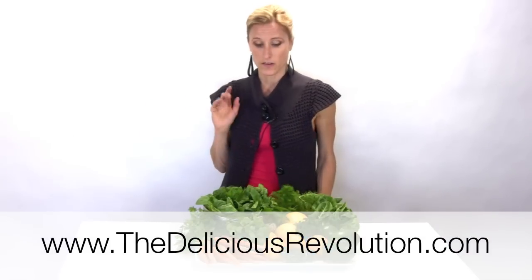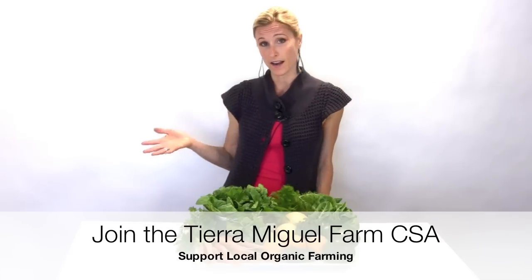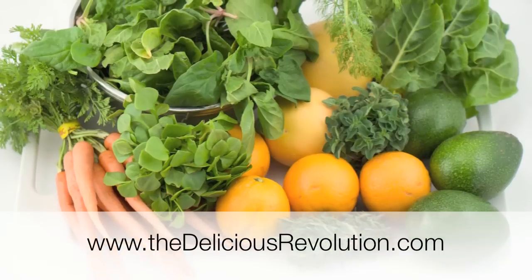There are links there. There's also an original post on community supported agriculture that has a whole list in San Diego County of organic farmers that offer a community supported agriculture program. I do apologize — I was frequently saying 'consumer supported agriculture' and it should be 'community supported agriculture.' My blonde roots were showing through there.